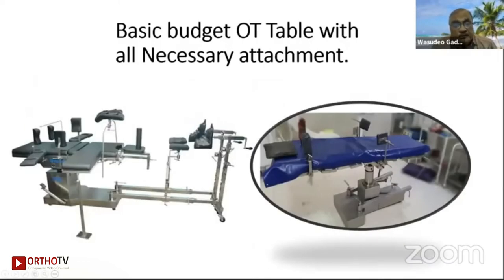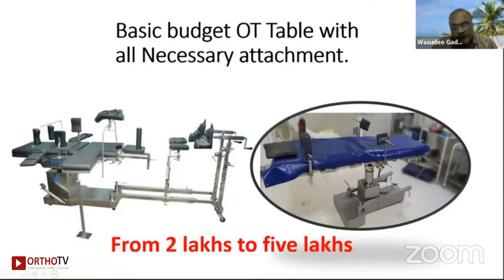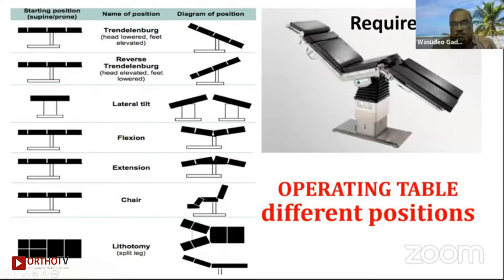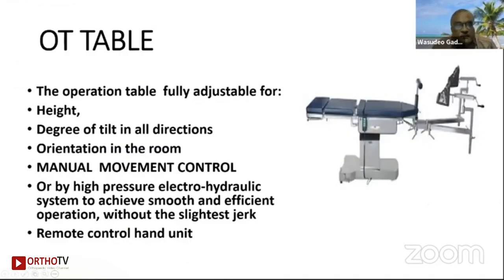The basic budget of an OT table with all necessary attachments is not very large. In the Indian market, you can get tables ranging from two-leg manual to five-leg hydraulic at reasonable prices. The requirement should be a segmented table — head, body, foot, and leg. There must be quilting, and you should be able to do reverse Trendelenburg, lateral tilt, flexion, extension, chair position, and lithotomy position — all fulfilled by one operation table.